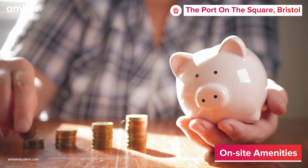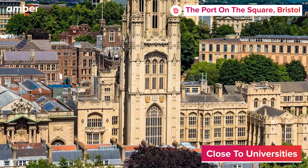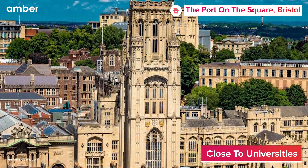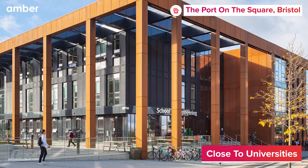What's even better? Utility bills are included, making your stay incredibly budget-friendly. Speaking of location, you'll find yourself close to institutions like the University of Bristol and the University of the West of England, ensuring that you are never late to class.